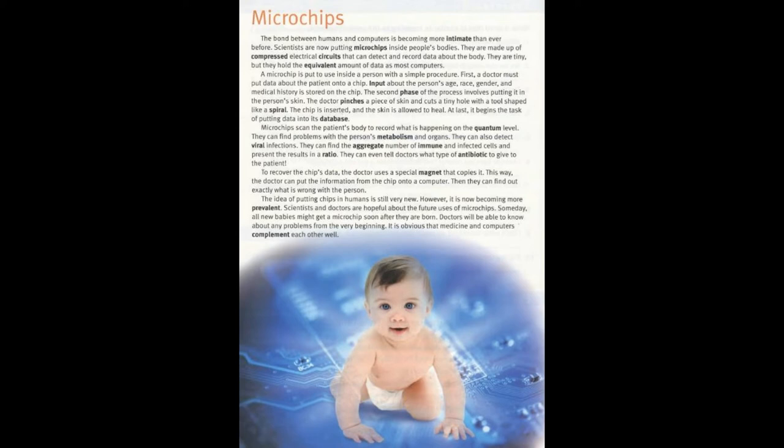To recover the chip's data, the doctor uses a special magnet that copies it. This way, the doctor can put the information from the chip onto a computer. Then they can find out exactly what is wrong with the person.